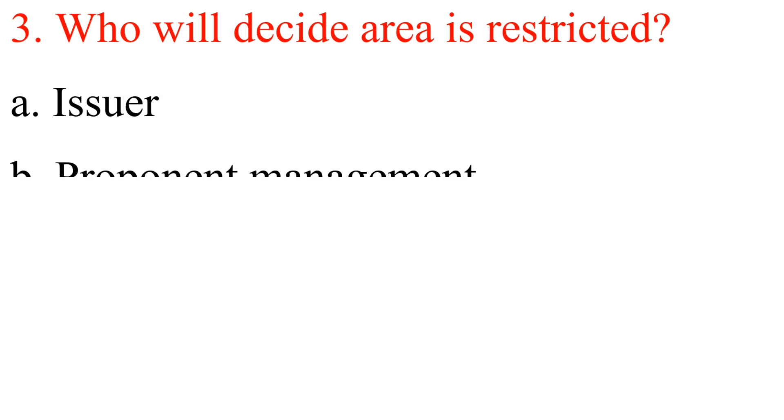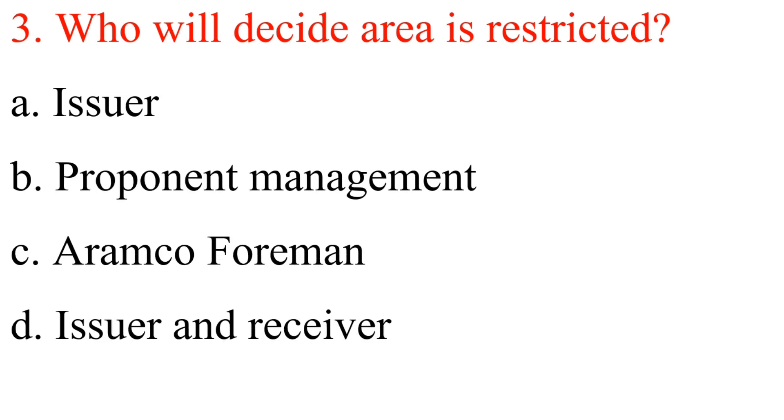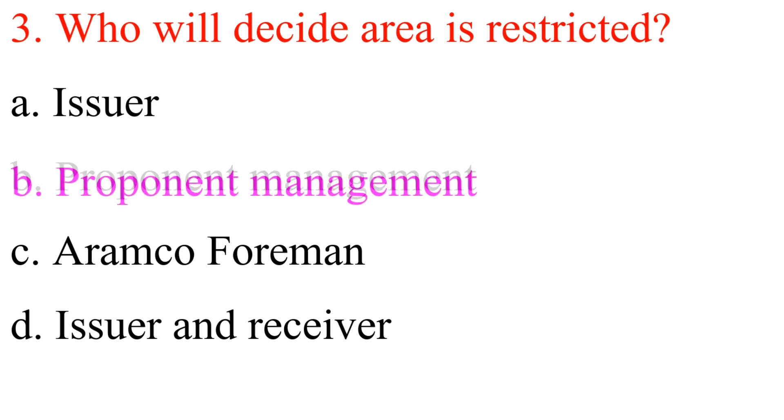Question 3: Who will decide an area is restricted? A. Issuer. B. Proponent Management. C. Aramco Foreman. D. Issuer and Receiver. Answer is B: Proponent Management.